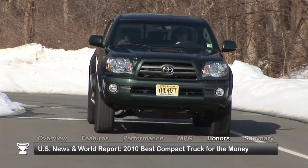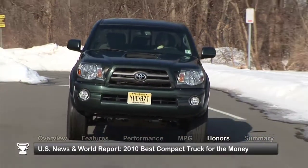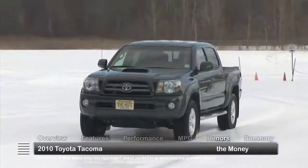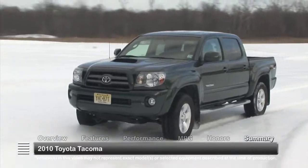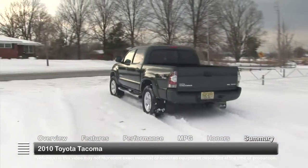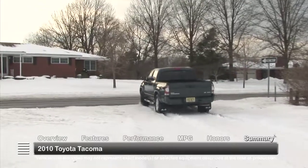The Toyota Tacoma was named 2010 Best Compact Truck for the Money by U.S. News & World Report. Whether commuting to work or hauling gear off-road, the 2010 Toyota Tacoma gets the job done with ease and without the high costs of a full-size truck.